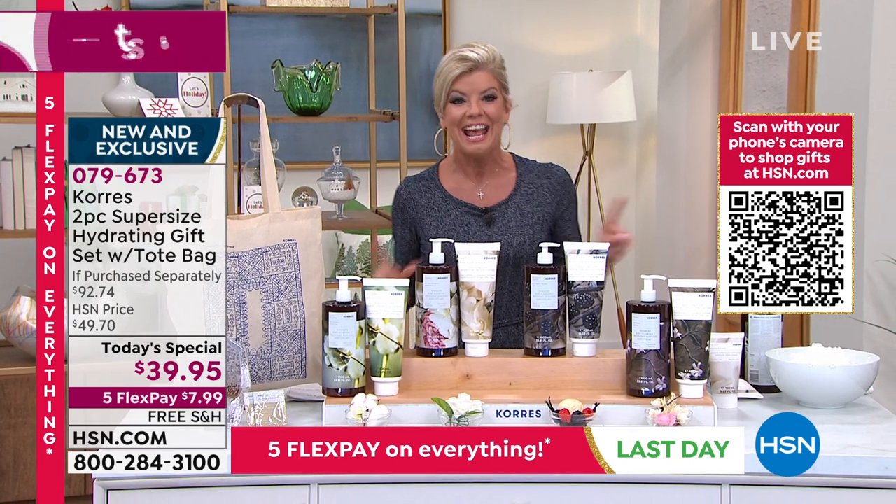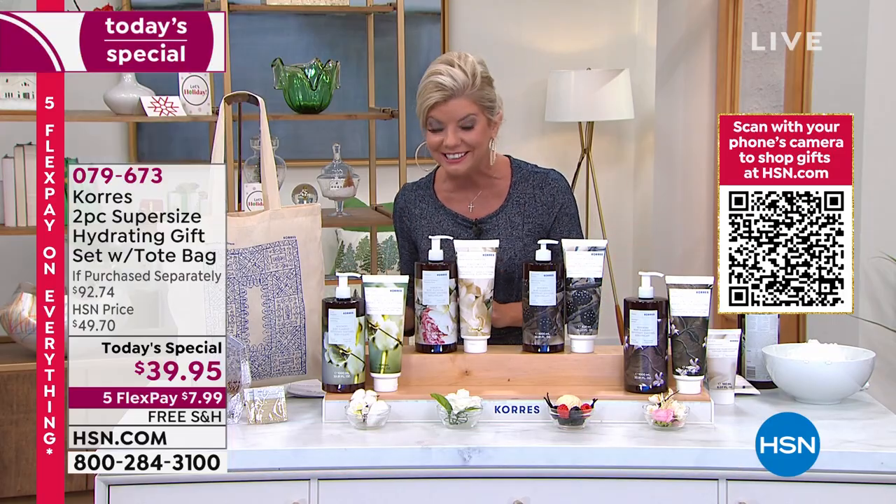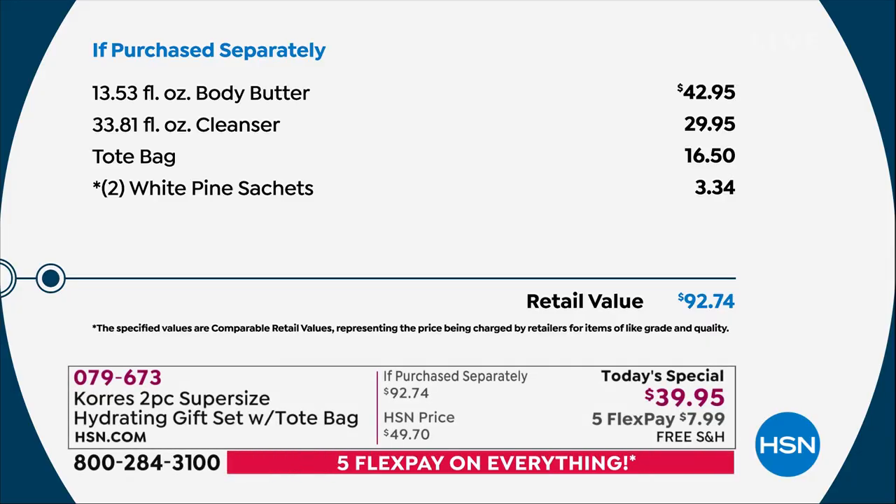If purchased separately, this is where it gets exciting, and this is why it's only a one-day-only special or until sellout — and we've seen quite a few sellouts already. The jumbo size, 13.53 ounces of body butter, is $42.95. The full liter year supply of the cleanser is $29.95. You get the tote bag, two white pine sachets, one of the most popular customer choice moisturizers. Today with 5 Flex Pay using any major credit card, debit card, or Apple Pay, it's under $8 — shipped to you with guaranteed delivery and extended returns until the end of January 2022.